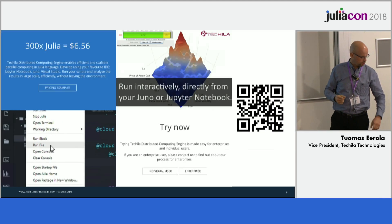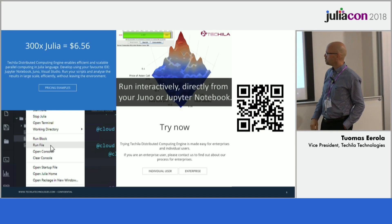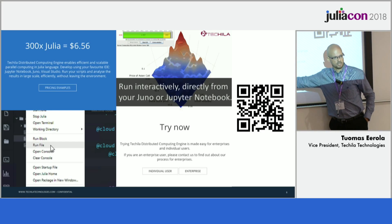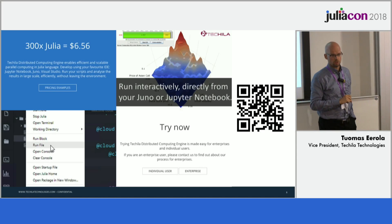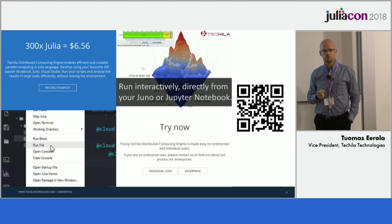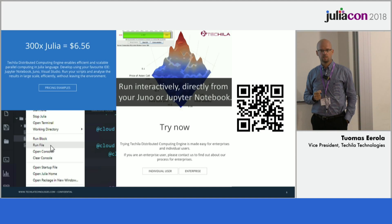That link will take you to a page where you can start testing as an individual user. That will take you to the solution in Google and you can start your own system there and get up to speed.